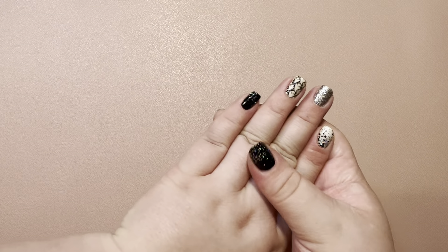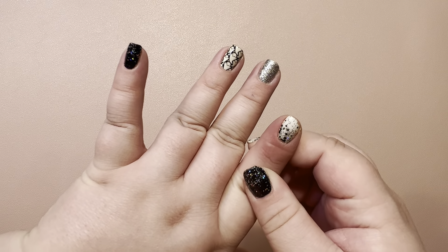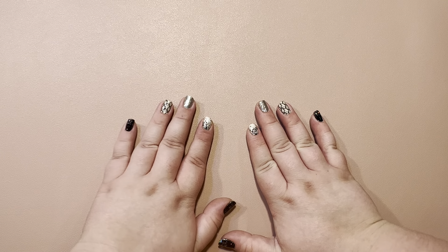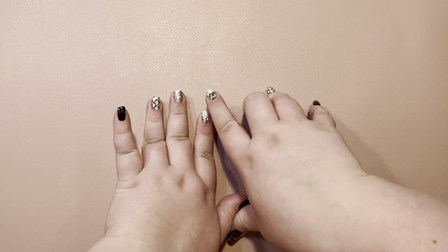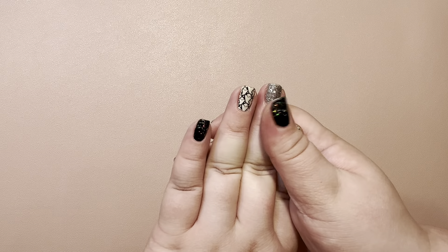My nails are Black Widow, Here for the Booze, Tinseltown, Swiss Intel, and No Holding Black. I did these on Friday, so I'll probably change them tomorrow. They don't have a Peely base on — they have that nail teaks formula on, so I was trying to leave them on for a little bit.